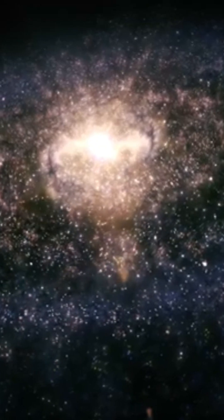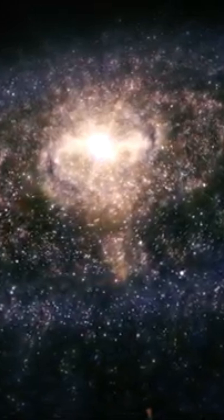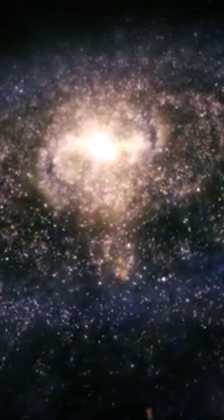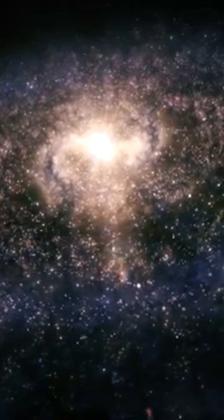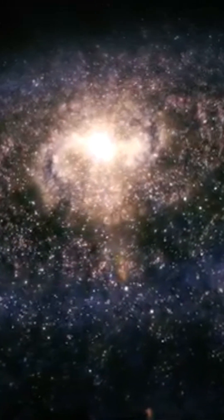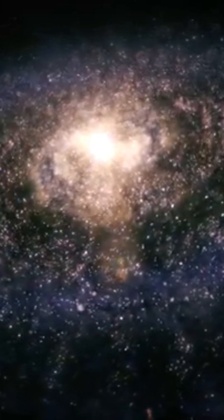The stars and star clusters in the bulge of the Andromeda galaxy are up to eight times more enriched in heavy elements than the Sun. Using infrared, we can make out a multitude of rings, including one located 33,000 light years from the center.